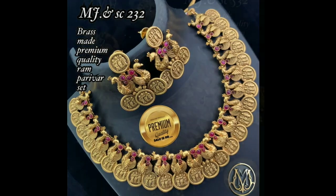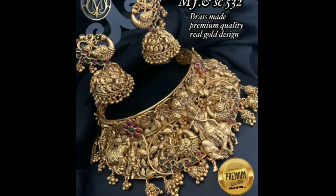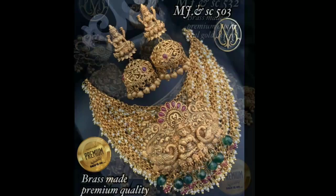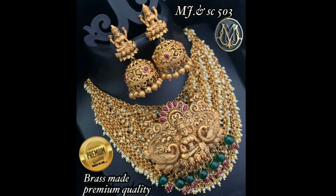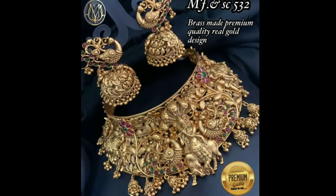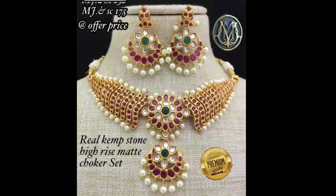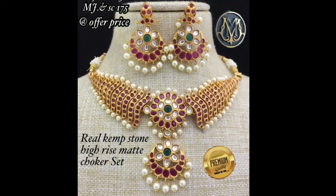Amidst thousands of gold choker necklace designs available in the market, we have shortlisted the ones that are absolutely stunning and will make a bride-to-be look more enhanced and beautiful on her wedding day. These designs come in a range of simple to grand styles, giving different options for every bride's personal preferences. The beauty of any antique gold necklace is that it is a timeless piece of jewelry.